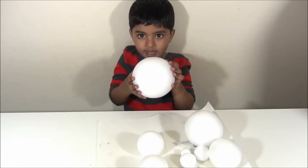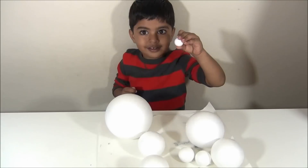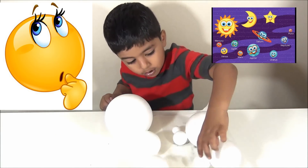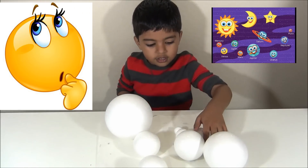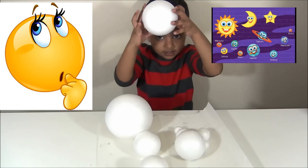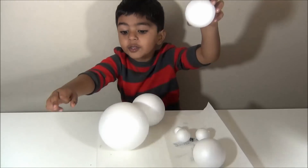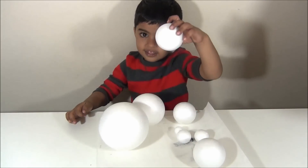Next we are going to make the sun, and we are using foam balls for the planets. This is Mercury. This is Venus. This is Earth. This is Mars. This is Jupiter. This is Saturn. This is Uranus. This is Neptune.